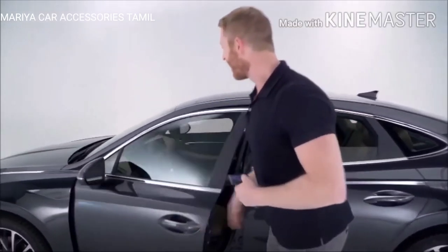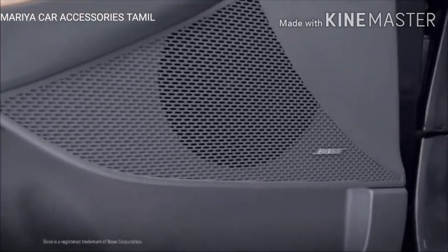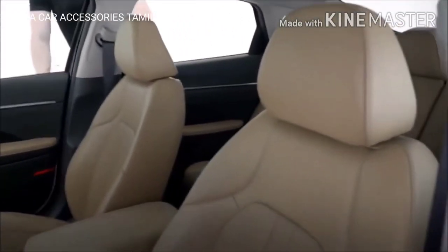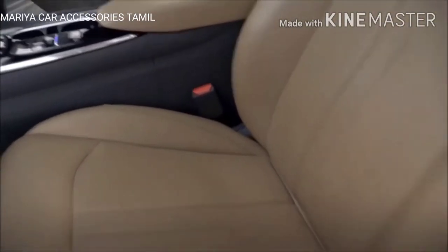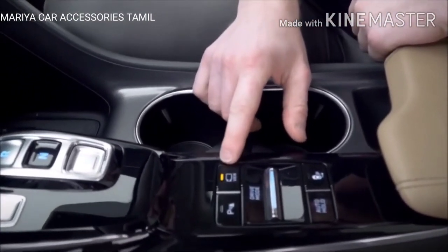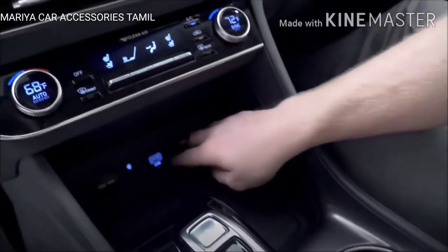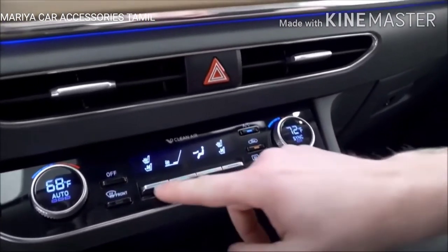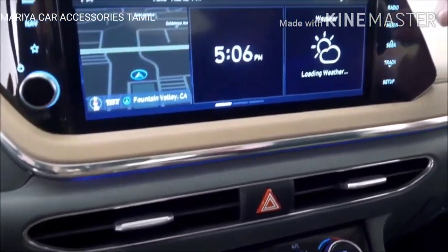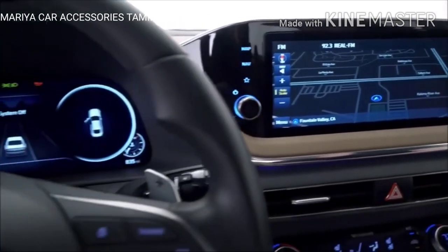The premium features don't stop on the outside. Inside you get a 12-speaker Bose audio premium sound system, leather seating and full leather interior, a surround view monitor using cameras on the front, back, and side mirrors for a 360-degree view, wireless device charging, dual USB ports, dual-zone automatic temperature control, and heated and ventilated seats for driver and passenger.